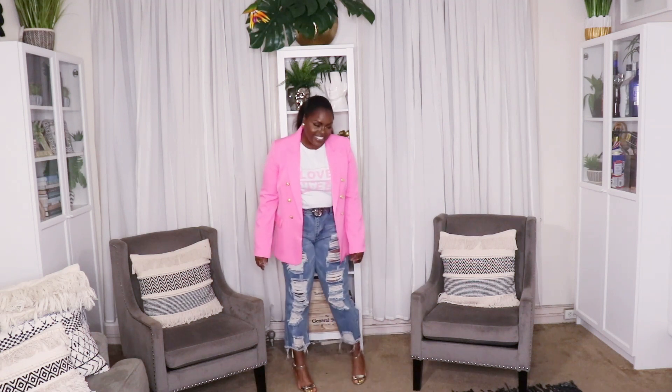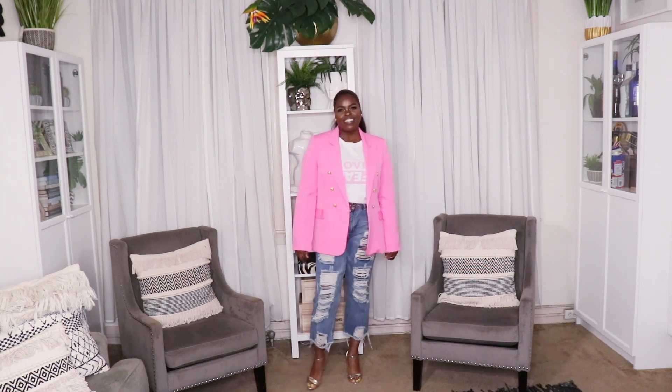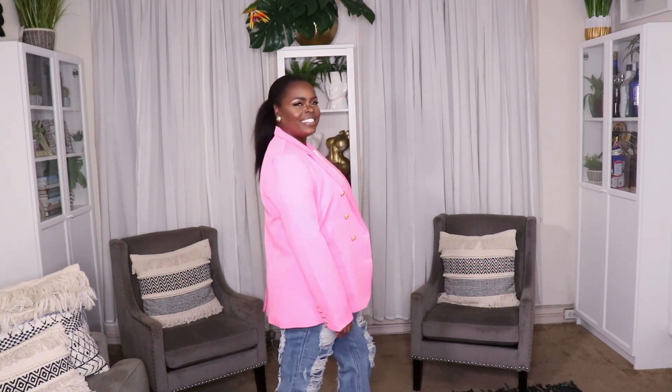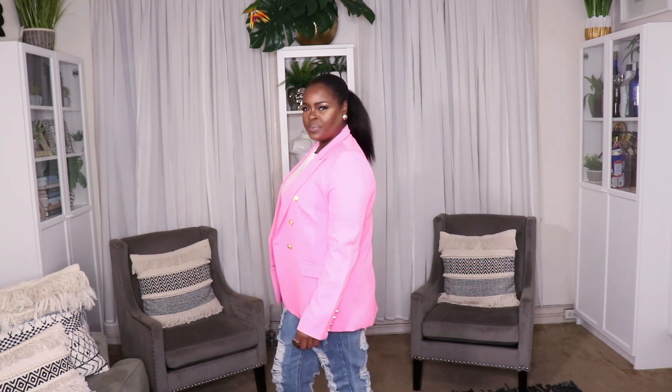I'm bringing on the brights in this one! I paired those same Cut From the Cloth jeans with this gorgeous pink double-breasted blazer from Fashion Nova and gold high-heeled sandals from Aldo. I threw on a pink graphic t-shirt from ASOS that says 'Love and Fear' — it pairs perfectly with the jeans and the blazer, giving a preppy but funky look. I kept my earrings simple with button gold earrings. I could rock this look every day of the week.